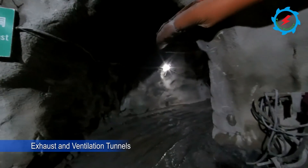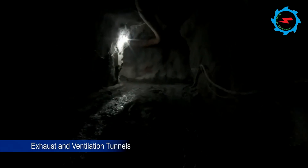The powerhouse complex is surrounded by many other ancillary tunnels. These tunnels are mainly used to pass cables, provide emergency access, support the exhaust and ventilation system, and serve drainage purposes.